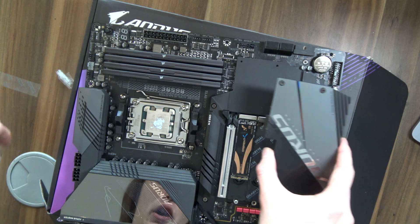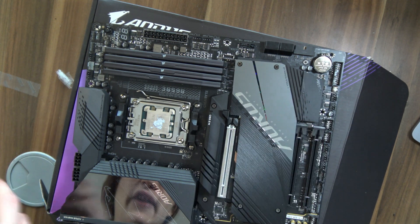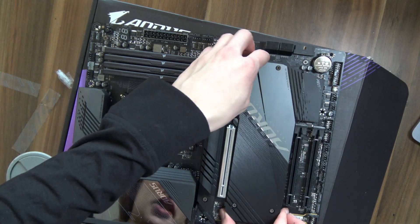Because normally these M.2 slots are hidden away underneath the graphics card on the motherboard, and thus it's going to make access to them so much easier.